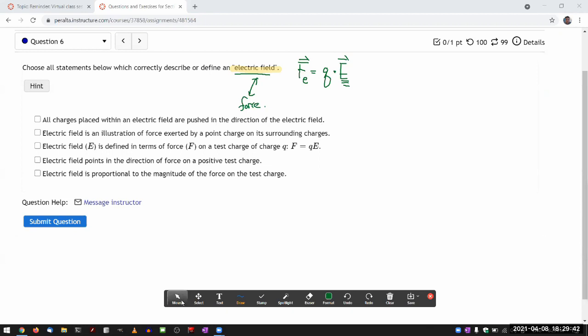Let's go through the choices. 'All charges placed within an electric field are pushed in the direction of the electric field' — that sounds tempting but is not correct, because it depends on the sign of charge q. If q is positive, electric field and force point in the same direction. But if the charge is negative, they point in opposite directions.